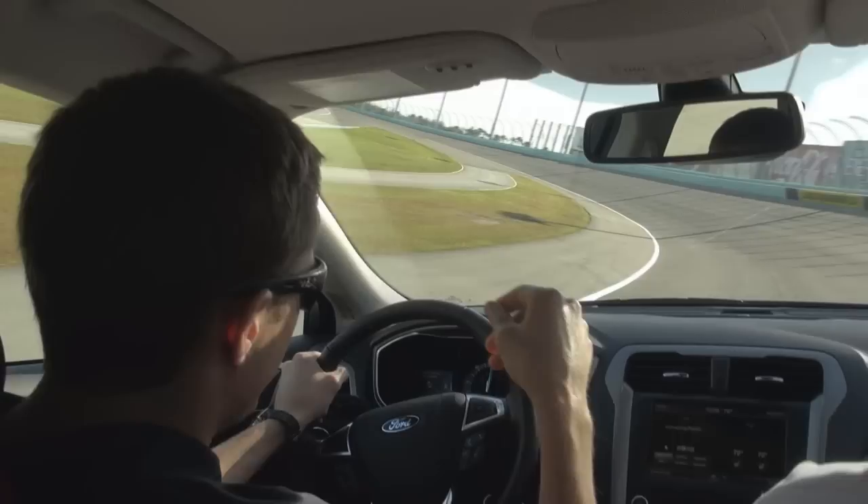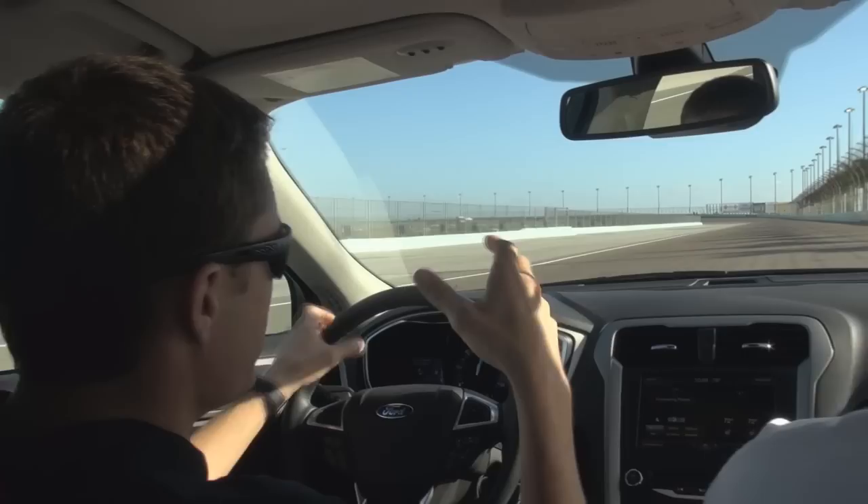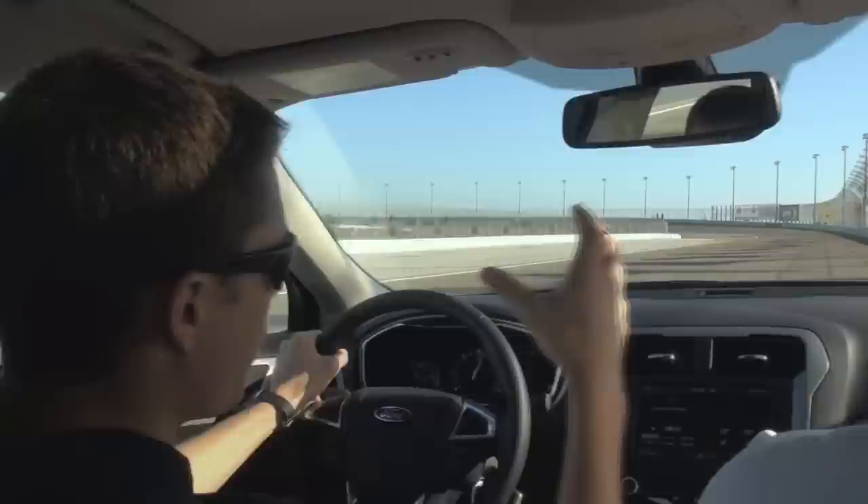Here we are at Miami Homestead Speedway. This track was reconfigured in 2004. It was very, very flat — almost like a square a couple of years ago — and then they added banking on both ends and put in progressive banking.